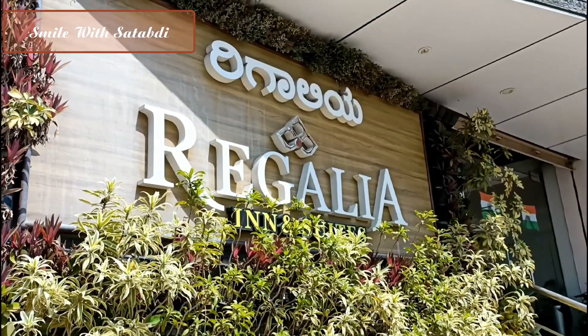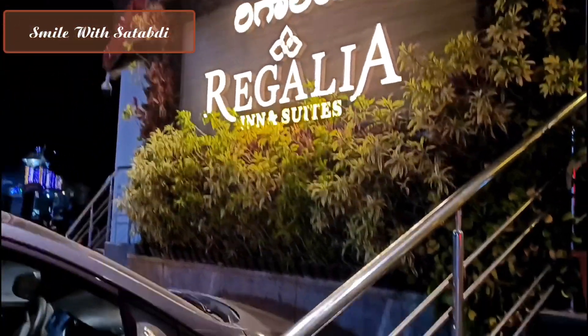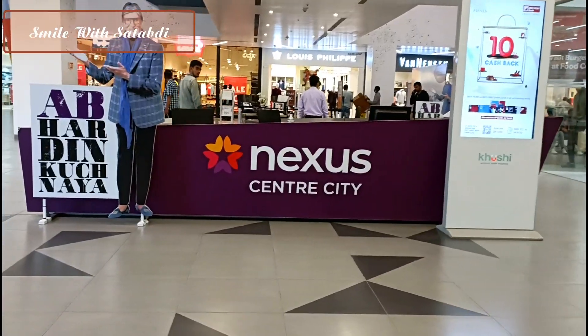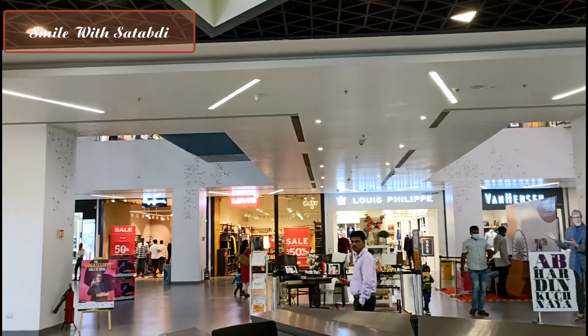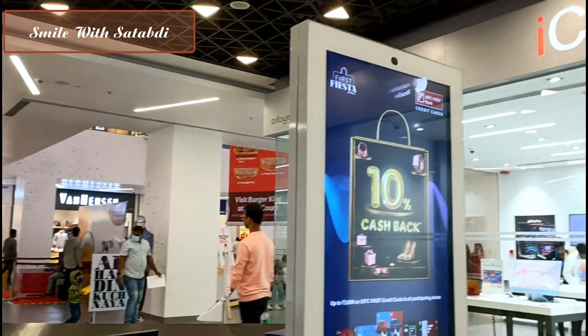I stayed in Mysore for two days. I stayed in Hotel Regalia Inn and Suites — the hotel is already uploaded on my channel, you can check it out. The Nexus City Center Mall was just 10 minutes walking distance from the hotel, so that's why I explored it.